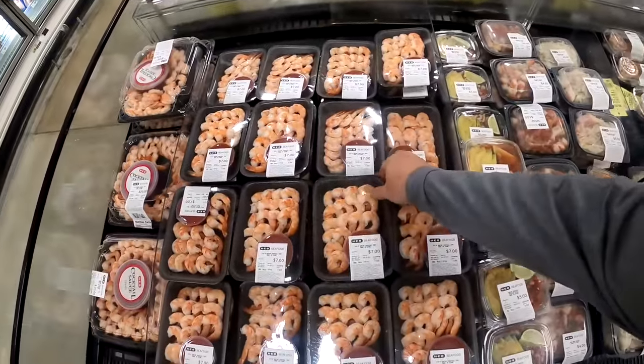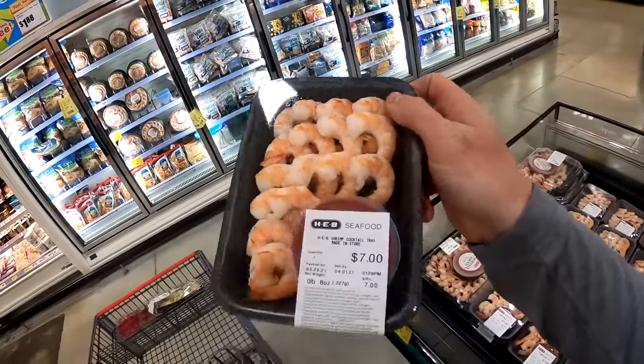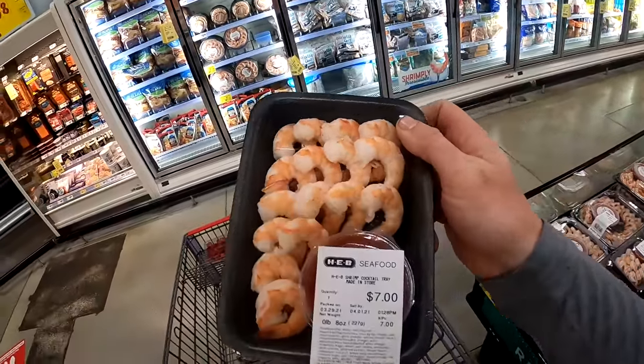We're here in Texas and the nearest bait shop is miles away, so we are going to use what we can find at our local grocery store. Of course there are a couple classics — shrimp, and this looks really good too, so we're going to use some of it for bait and I'm going to eat some of it.